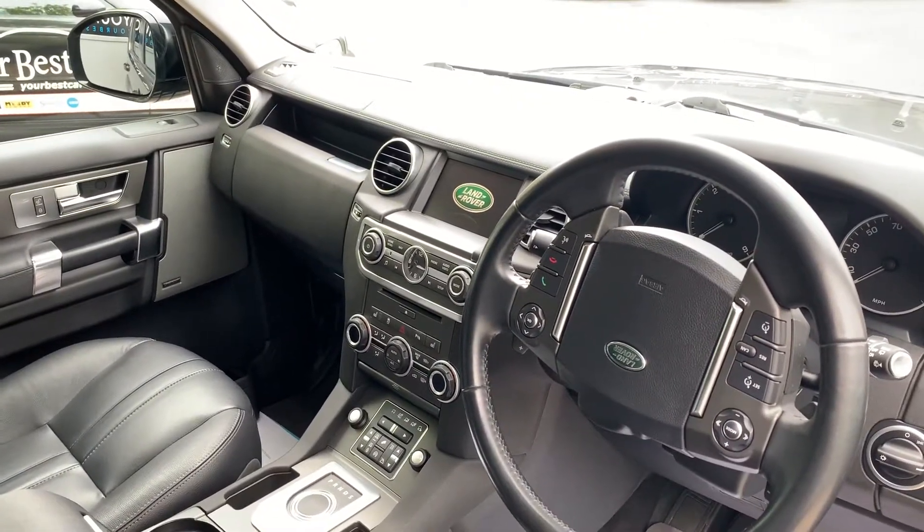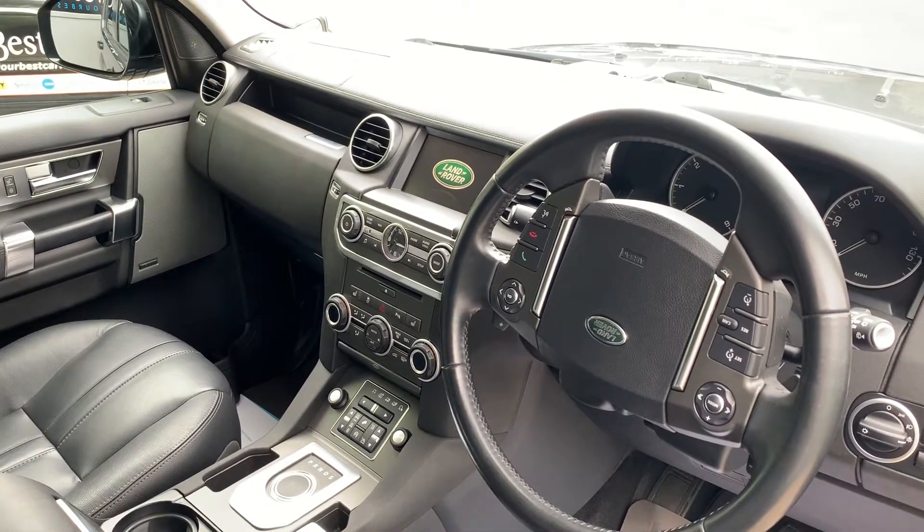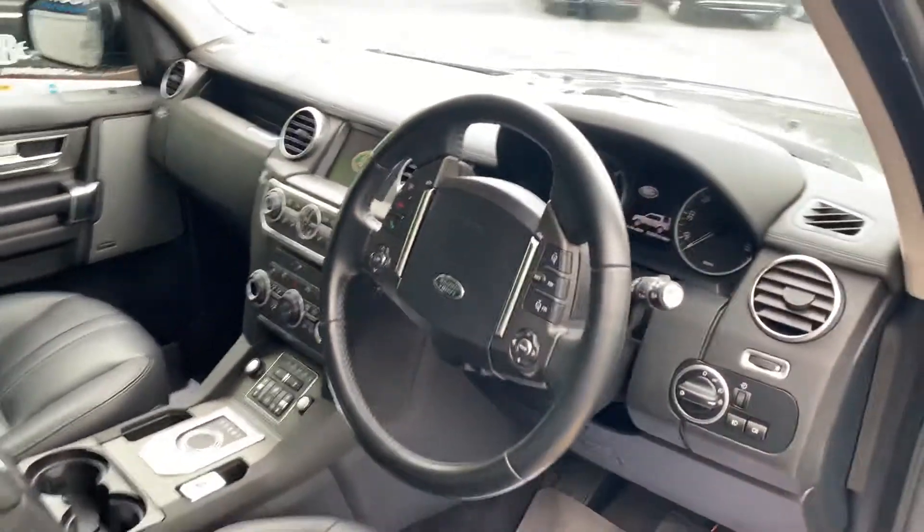38,019 miles on the clock as it sits on the forecourt. It really does drive nicely as well. Heated seats, very well equipped, Meridian sound system — all in the description.